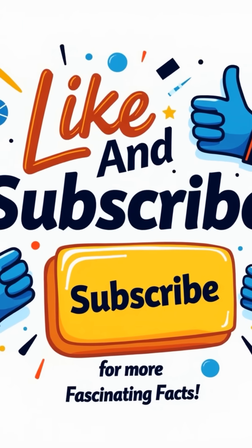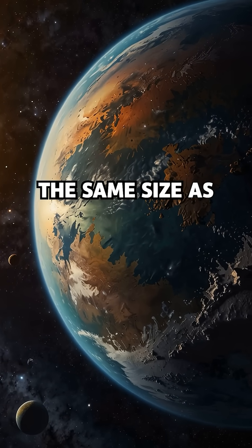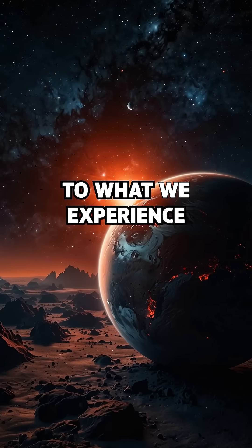First, Kepler-186f is almost the same size as Earth, just 10% larger. That means gravity there could feel almost identical to what we experience here.